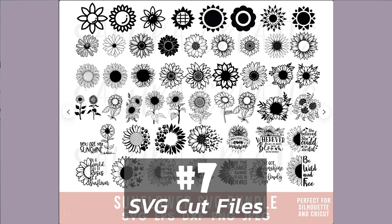Number seven is SVG cut files. These are files that can be used with cutting machines like Cricut and Silhouette. They can be used for cutting things like fabric, paper, or vinyl. They can be complex with many layers or quite simple.